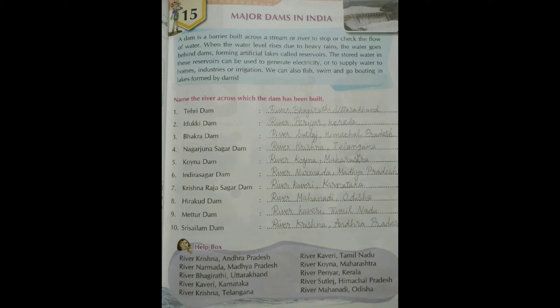Children, there are many rivers in our country and dams are made on all important and big rivers. On page number 41 at the bottom, a help box is given where names of rivers are listed. A question is there - name the river across which each dam has been built. From the help box you can find the correct answer and fill in the blank.